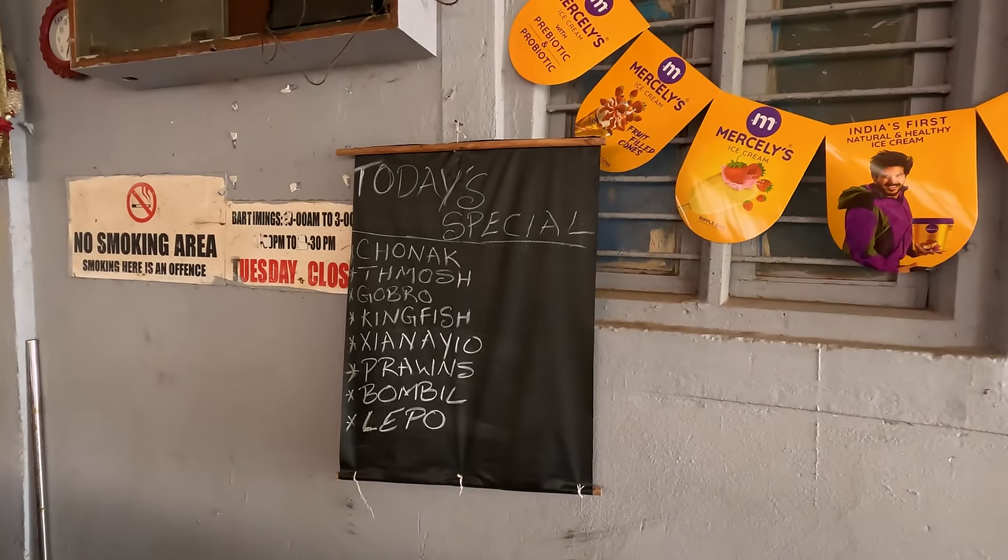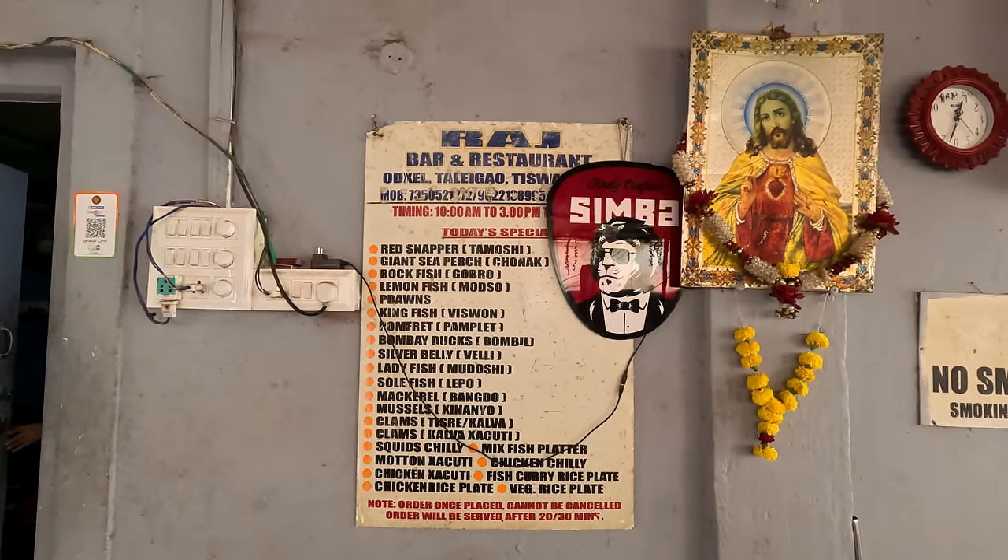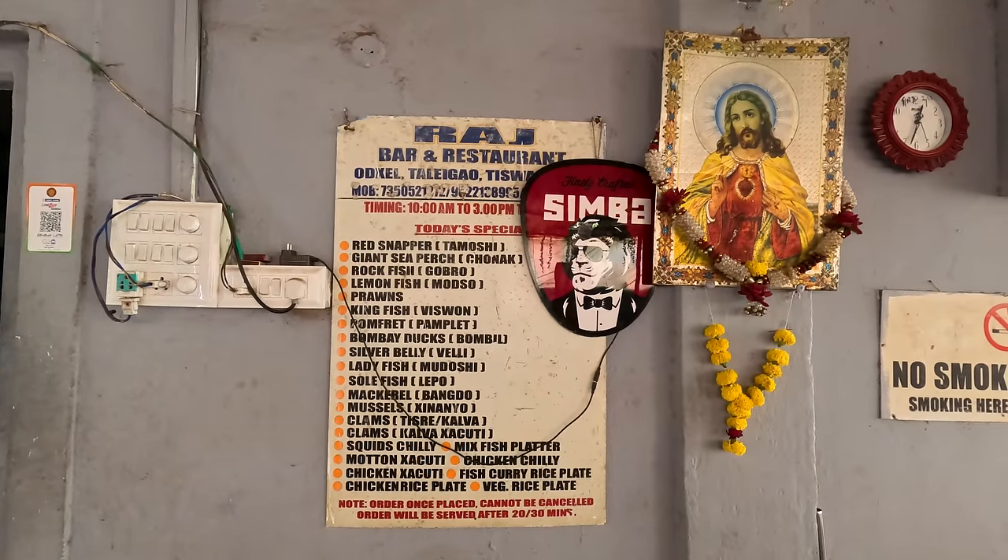Now what shall we eat? For fish, go by the daily menu as it depends on what is available in the market on the day. For other items, go by the main menu. I will have the fish curry, and I wanted kingfish, but what we found is the fish in the fish curry rice plate is fixed for the day. On the day we went, it was Motso fish curry and Motso fry. So shall we take two thalis, one Gobro Reshaad and one Shinanyu Rava fry? Shinanyu Rava fry and Gobro Reshaad masala. Thank you.